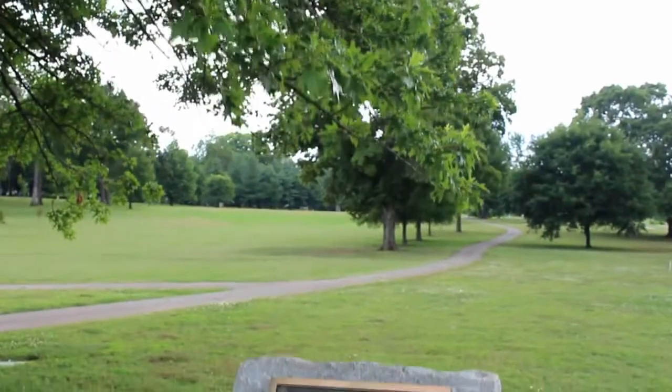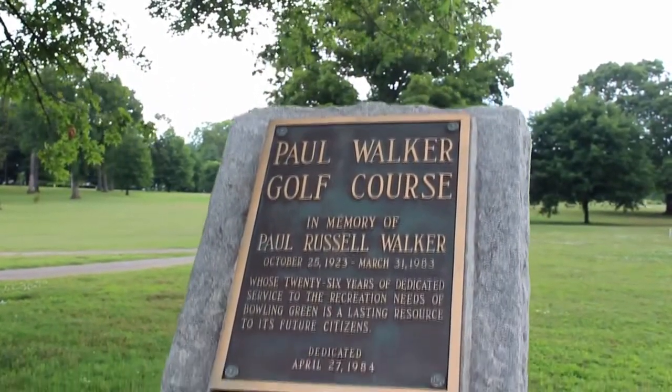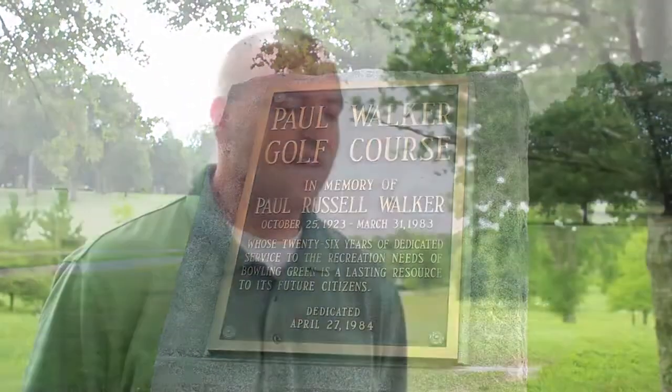Then we have two nine-hole golf courses. One of those is the Paul Walker Golf Course. That's our oldest golf course, in the middle of town. It's our shortest course, and a lot of walkers play this course. It's a little bit more condensed, not quite the length of some of our other courses.